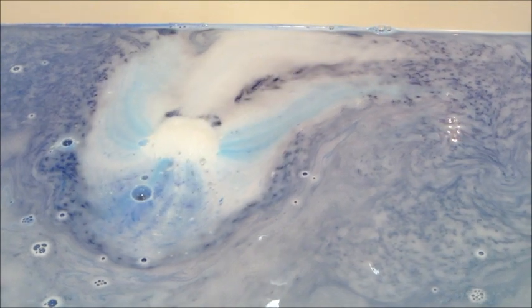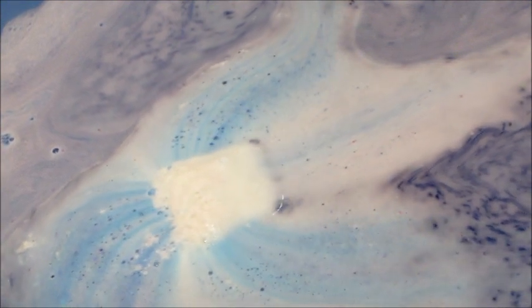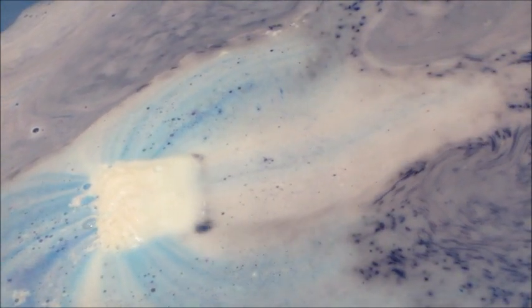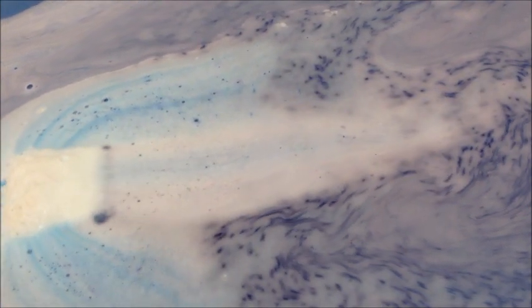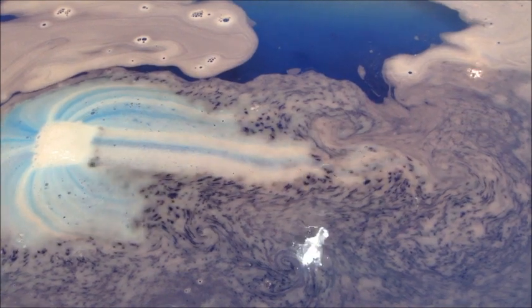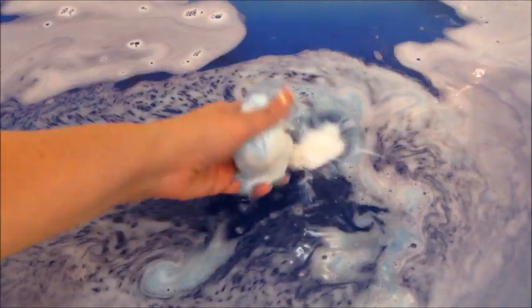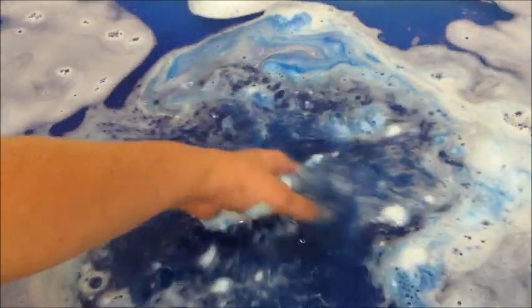I know a lot of the recent bath bombs from Fragrant Jewels — I've just been saying they must have changed the formula. Something was different about them; they weren't dissolving the same way and anytime I picked them up they just looked grainy. But this one was back on point. I could tell it was almost done — it crumbled really easily and wasn't super hard and thick like a lot of the newer ones are. I was glad to see it was more normal, and I love the shade of blue in the water — super pretty.